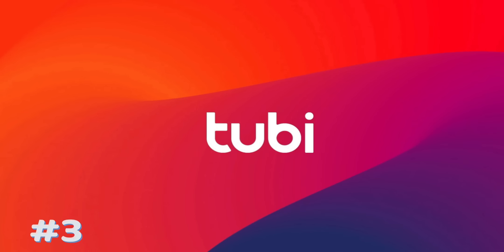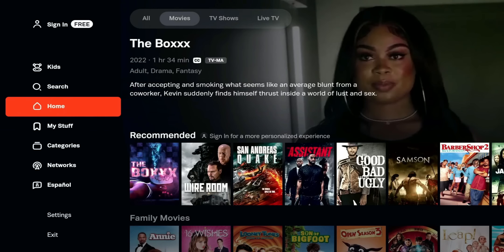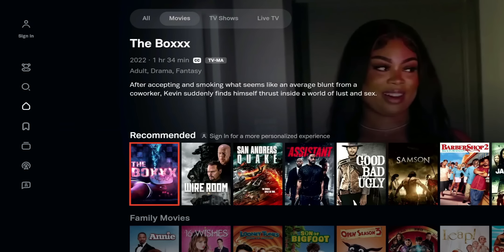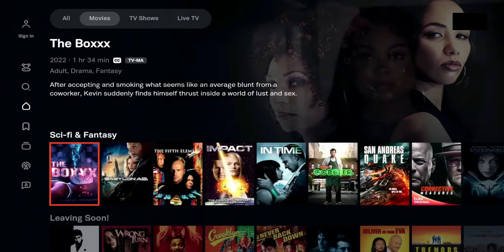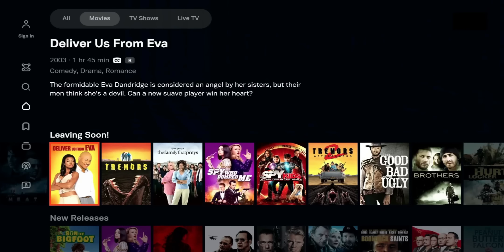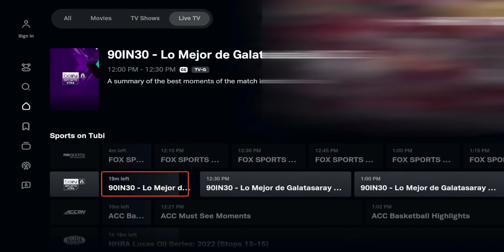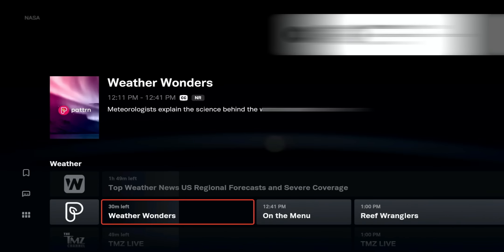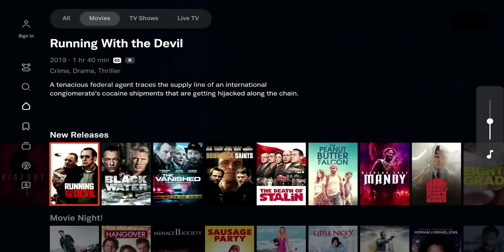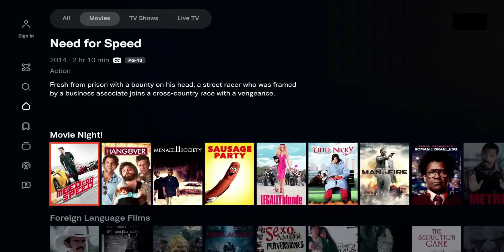Number 3 is Tubi TV, owned by Fox. Tubi has been around for a while and is a legitimate service. It offers loads of content including live TV, live sports, movies, and TV shows — with a lot of Fox content available. The user interface is one of the best in the business and has been one of my go-to applications. Free to install, no sign-up required, cable TV-style menus and guides — ad-supported, 100% free, and 100% legal.